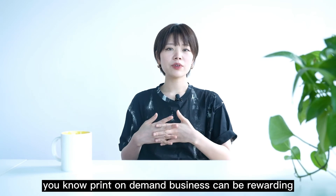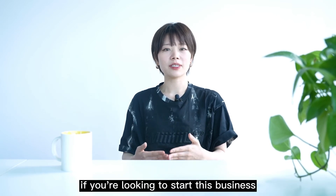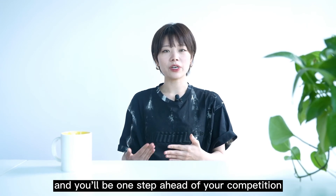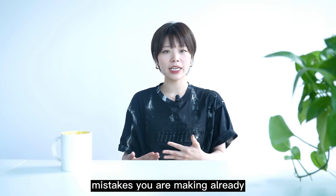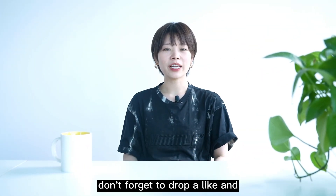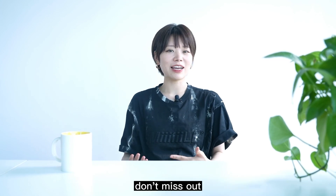Print-on-demand business can be rewarding, especially when done right. If you are looking to start this business, be sure to avoid these mistakes and you will be one step ahead of your competition. If you've already started your business, evaluate this list and see which mistakes you are making already, and make the necessary changes. Alright guys, thank you so much for watching. Don't forget to drop a like and subscribe to our channel — we have new videos coming up every week. Don't miss out.